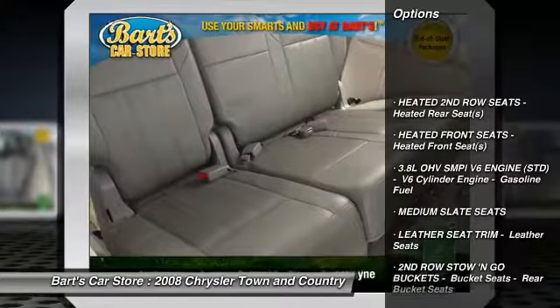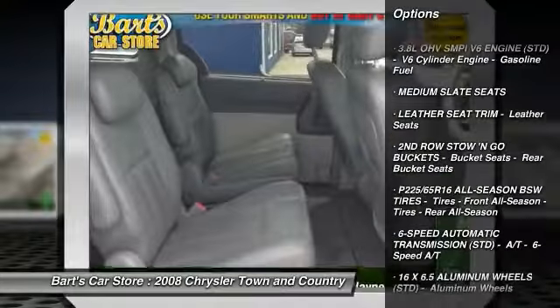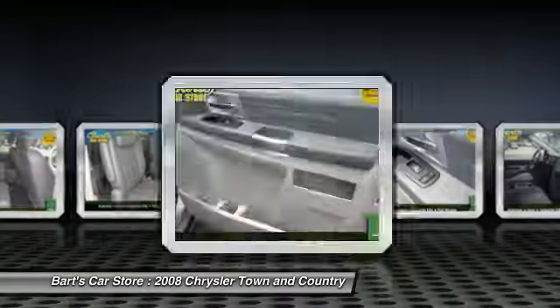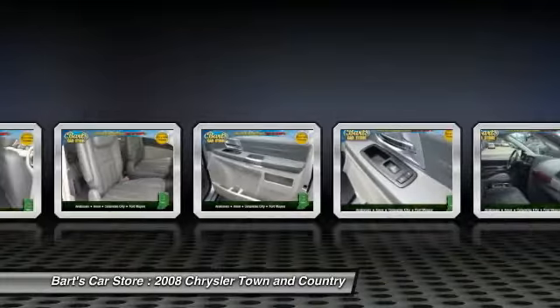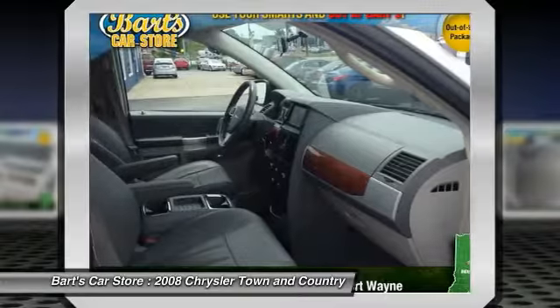Power lift gate, driver and passenger airbag, 6-speed automatic transmission standard, AM/FM/CD/MP3 radio, FWD, universal garage door opener, rear window defroster, fog lamps, power door locks, electronic stability package.